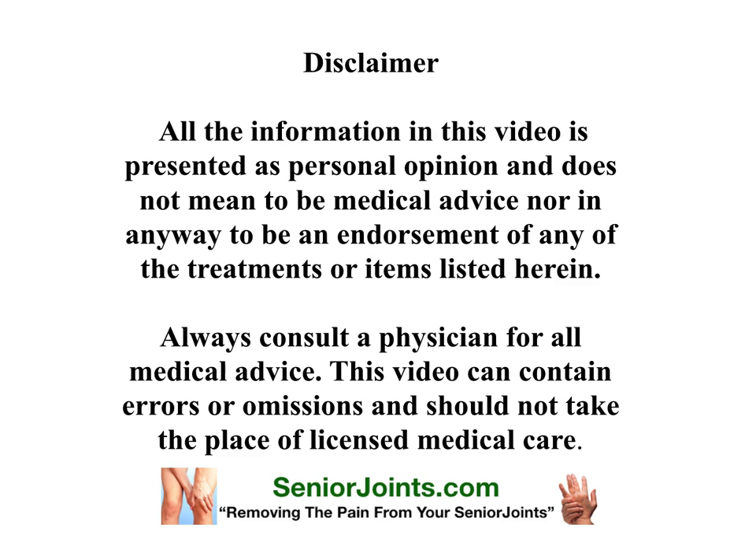It's required that we give you a disclaimer. All the information in this video is presented as personal opinion and does not mean to be medical advice, nor in any way to be an endorsement of any of the treatments or items listed herein. Always consult a physician or a veterinarian for all medical advice. This video can contain errors and omissions and should not take the place of licensed medical care.